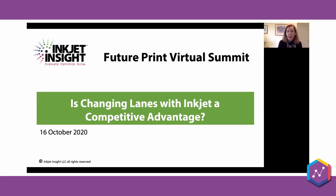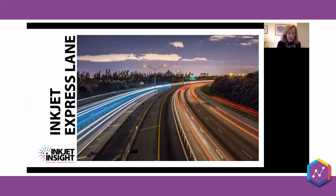So, thank you everyone for being here for 'Is Changing Lanes with Inkjet a Competitive Advantage?' Inkjet in production is really designed as an express lane. Early on, inkjet thrived in application segments that were already using digital print. It was a way to drive efficiencies, drive down costs, and make things go faster — you're able to do more work with less printers, less people, less space — and it was tremendously successful in those areas.